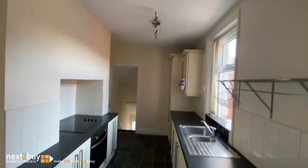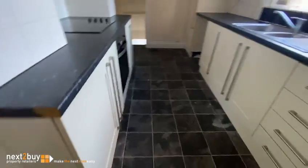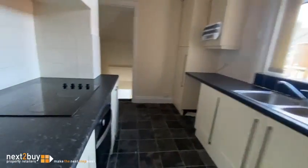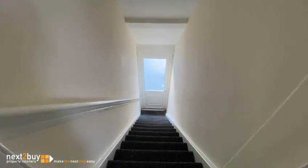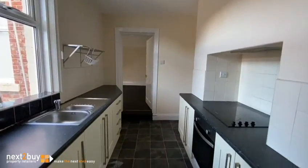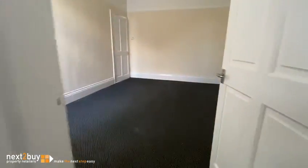Kitchen — cream fronted units, electric oven and hob, and that's the rear staircase into the yard that we just looked at. And now back to the living room.